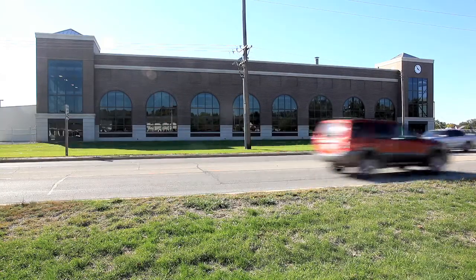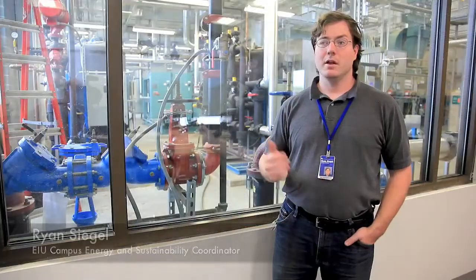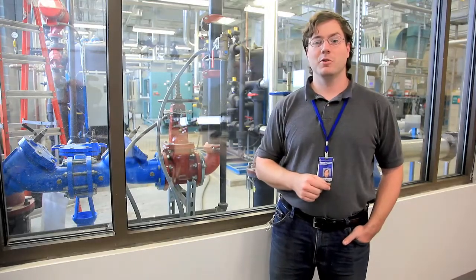This facility began construction back in the fall of 2009, after which we discontinued coal operations here on the campus December 14, 2010. This facility began operation this summer in early June and the transition has been complete, where this facility now operates the entire university campus from this location, as opposed to the former steam plant location.